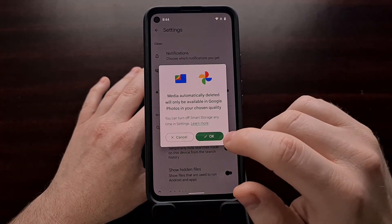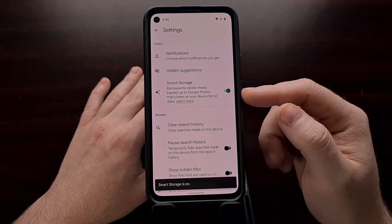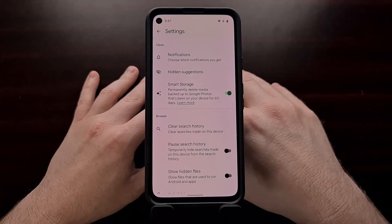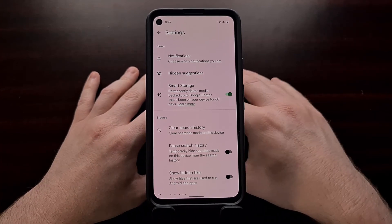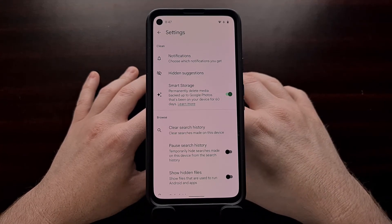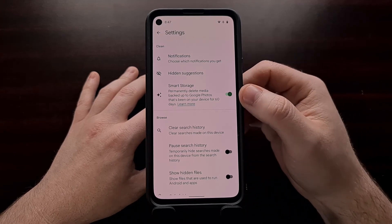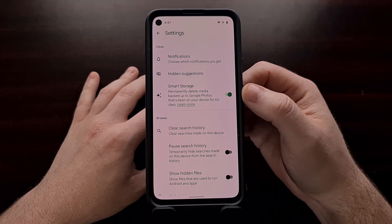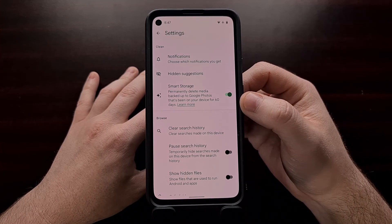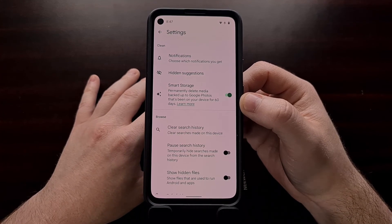From there, you can tap Cancel or tap OK to enable this feature. Smart Storage is somewhat similar to the free up space option that has been in the Google Photos application for a long time, but Smart Storage is automatic — meaning you do not have to go in and manually do this. That free up space feature in Google Photos is also available on non-Pixel devices.